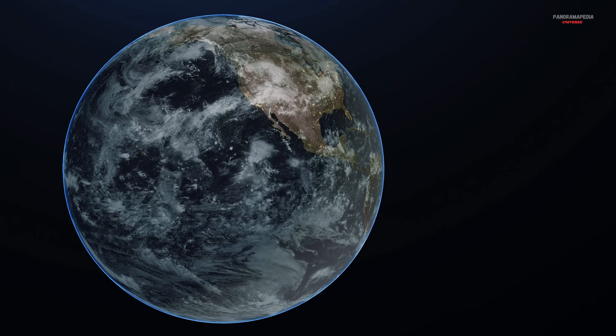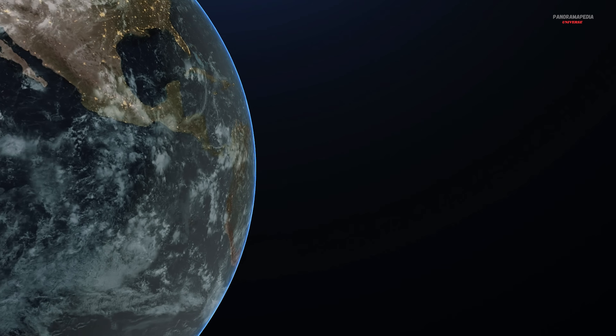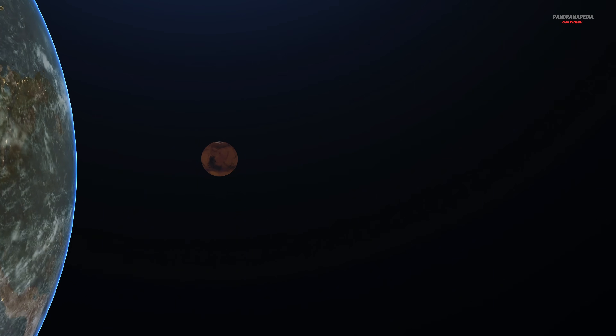NASA just announced there are possible signs of life on Mars, but how can that be when not a single sample has even made it back to Earth?